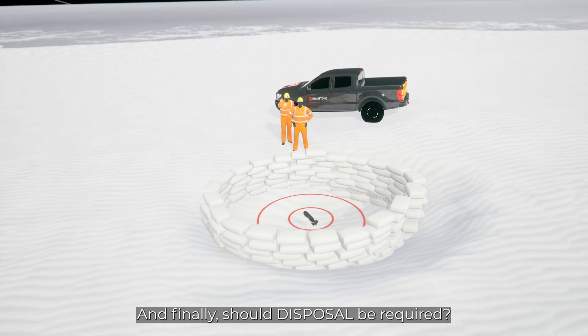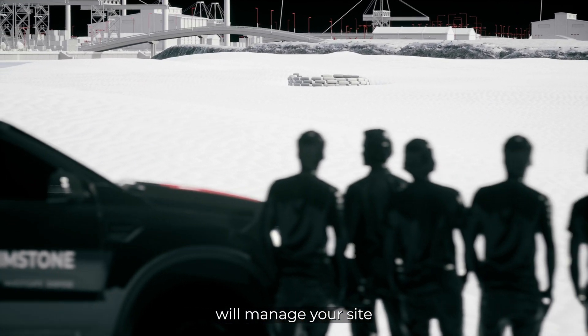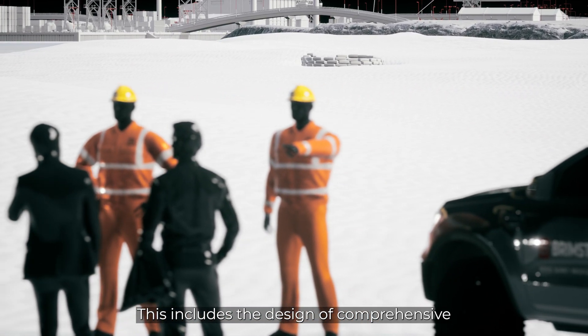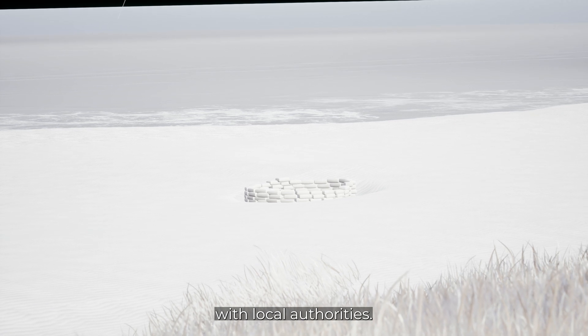And finally, should disposal be required, our Advanced Explosive Ordnance Disposal Team will manage your site and carry out every aspect of a safe disposal. This includes the design of comprehensive safety plans and liaison with local authorities.